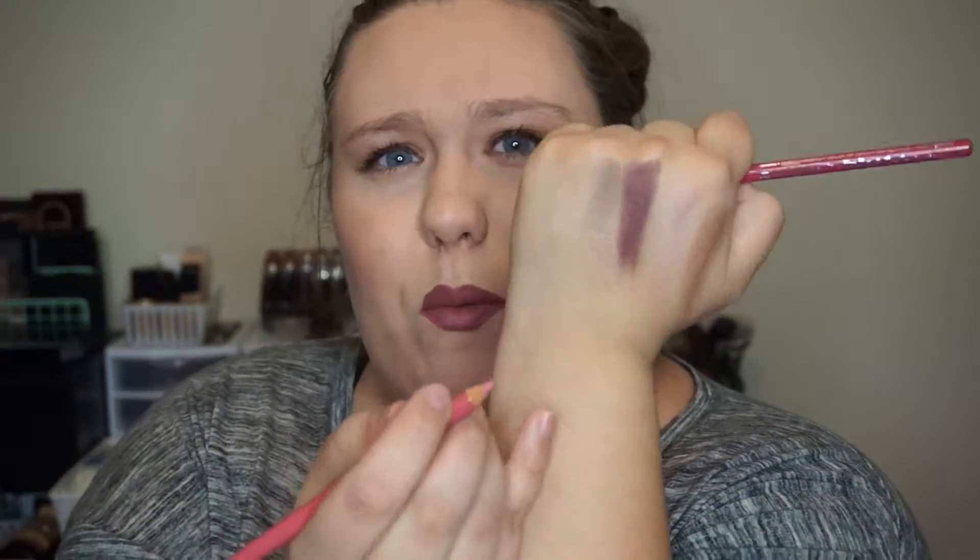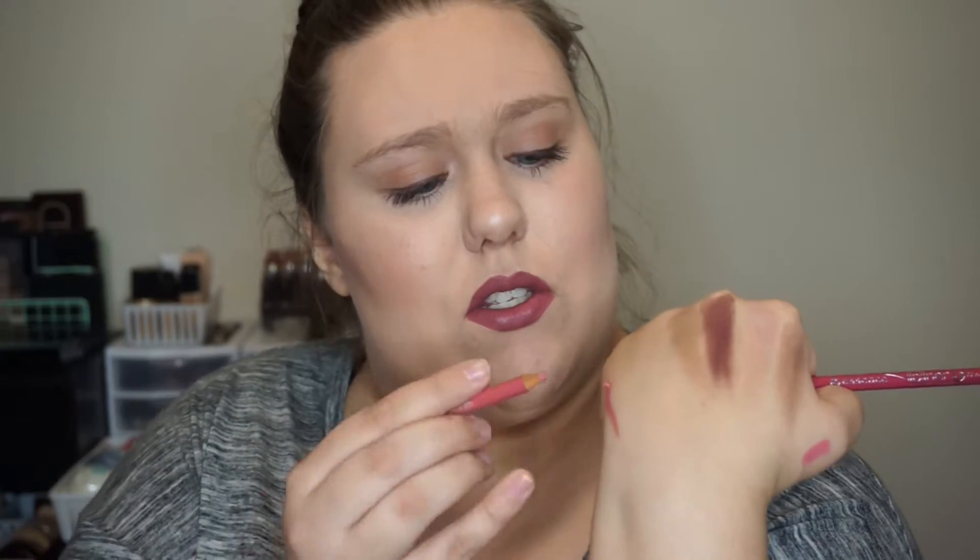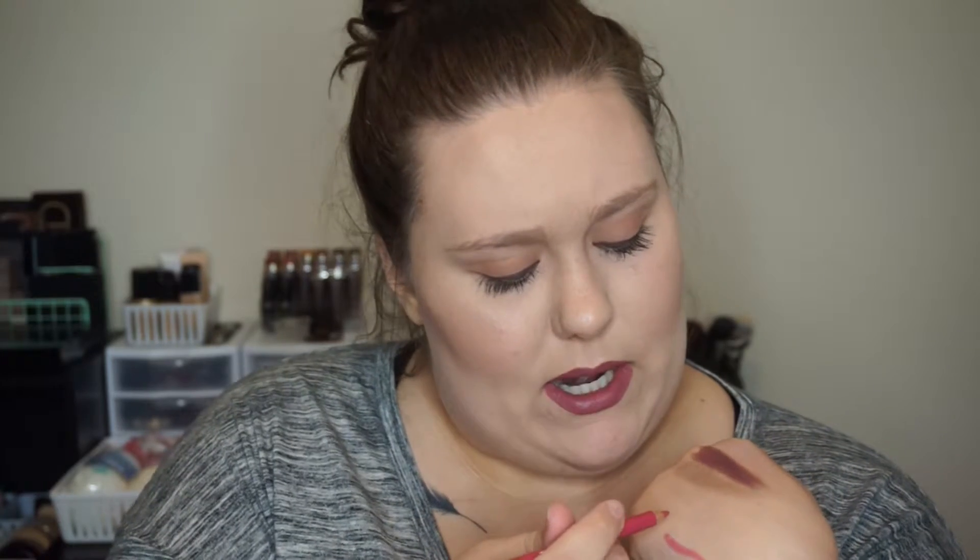I also have two lip liners by Essence — Wish Me a Rose and Cute Pink. These are so creamy and pigmented. Watch this swatch — you can see how pigmented it is. I did break the pencil but it's so buttery smooth. I love lining my lips with these. They're only about two dollars, and while some are creamier than others, I love them overall.